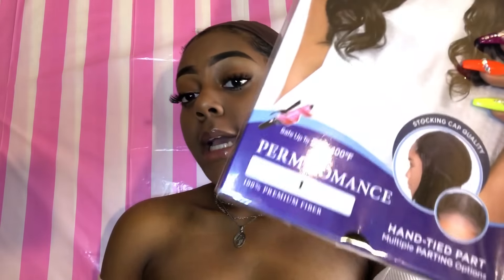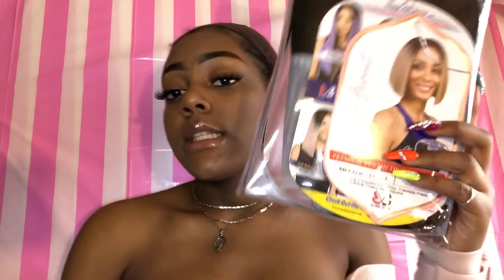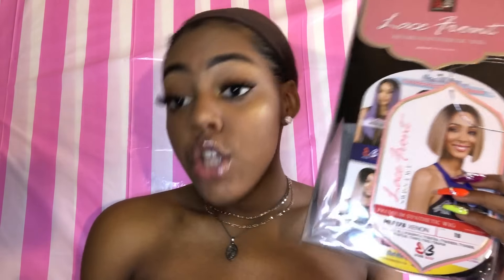I got both of these wigs from Go Beauty New York. The first one is the Perm Romance wig — I got this in a number one for $17.49. And then I got the Zenon wig, I got this in a 1B. I got both of these wigs for under $50, so basically this website is amazing. All you have to do is make an account and they always have sales.